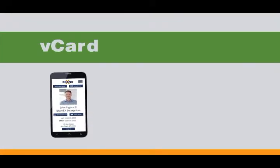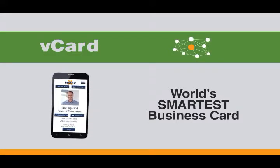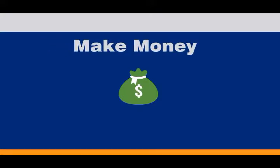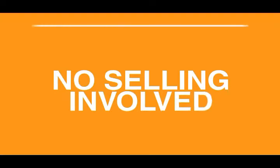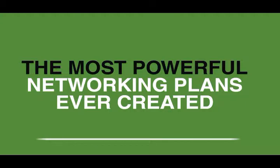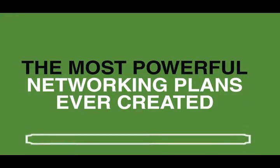You probably already know that the vCard is the world's smartest business card and an advanced networking power tool for your business. The vCard is also an incredibly easy way to make money just by sharing your card with others, and there's really no selling involved. And yet what you're about to see is one of the most powerful networking plans ever created that can put a whole lot of money in your pocket.